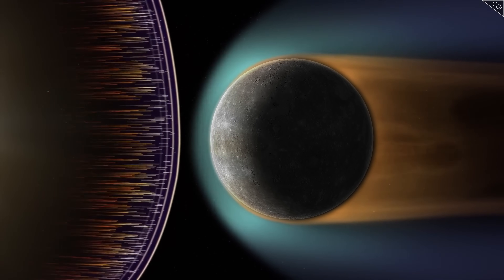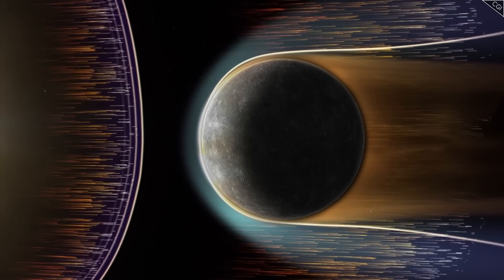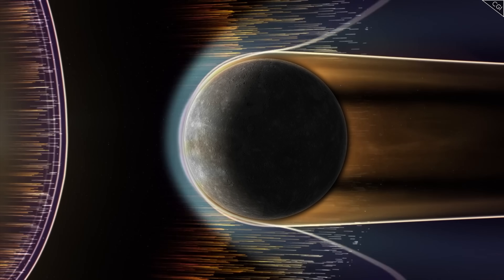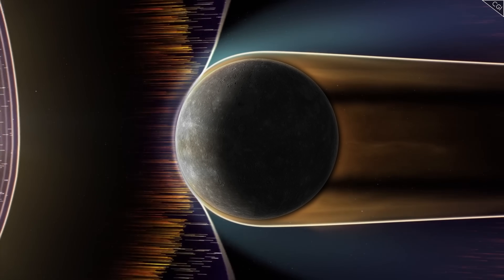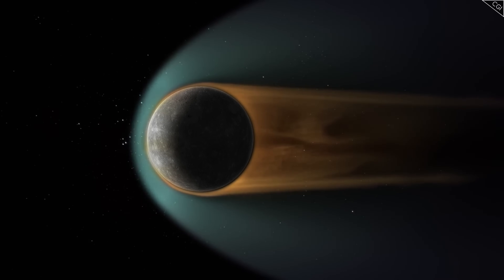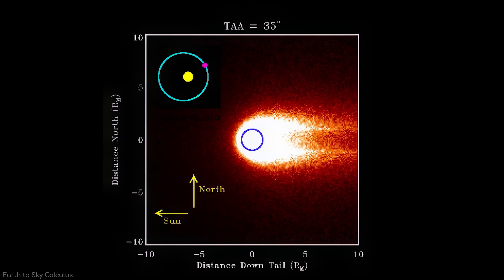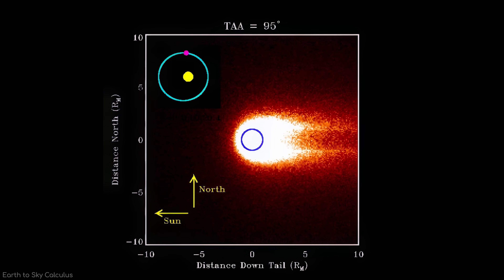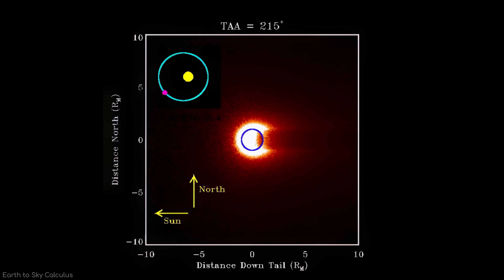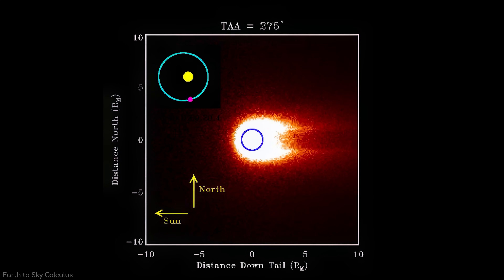MESSENGER's data showed that during periods of high solar wind activity, solar wind particles rain down on Mercury's surface and result in a 50% rise in sodium group ions in the planet's atmosphere. This indicates that stronger solar wind activity enhances surface-particle interactions, leading to a greater release of sodium into Mercury's atmosphere and tail.